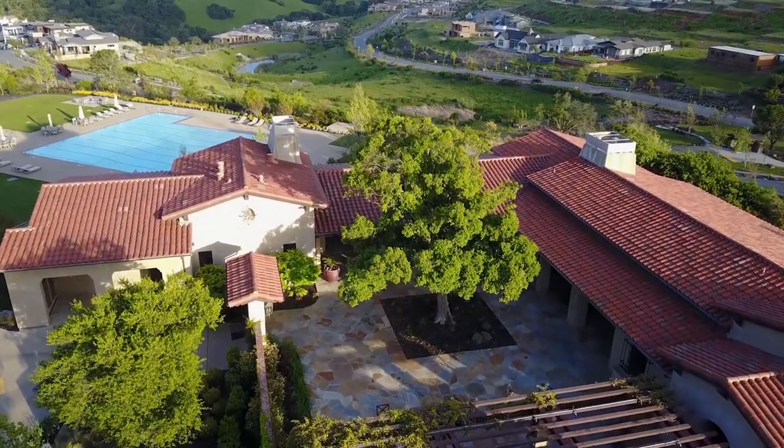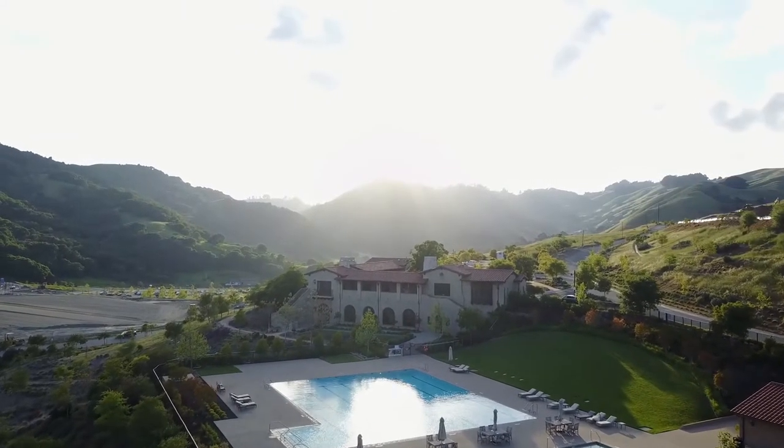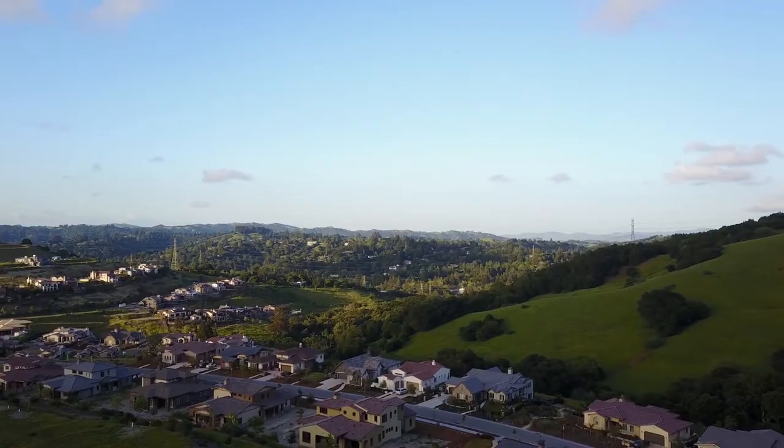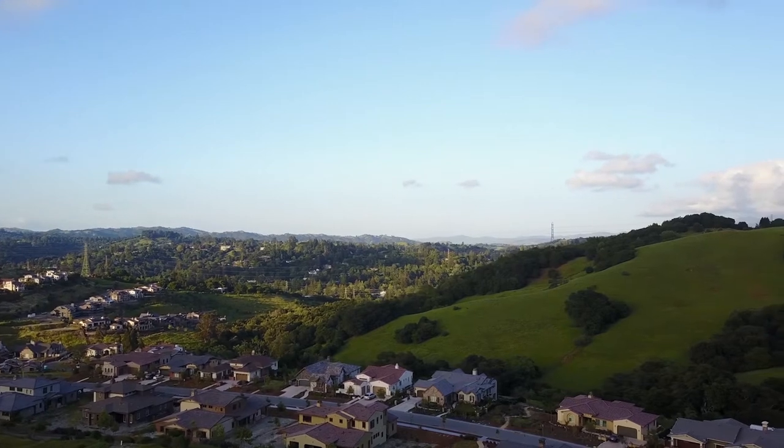We make great use of the facilities here at Wilder. Our kids love playing at the park, using the ball fields, and we enjoy the pool and the gym facilities as well as the event space.